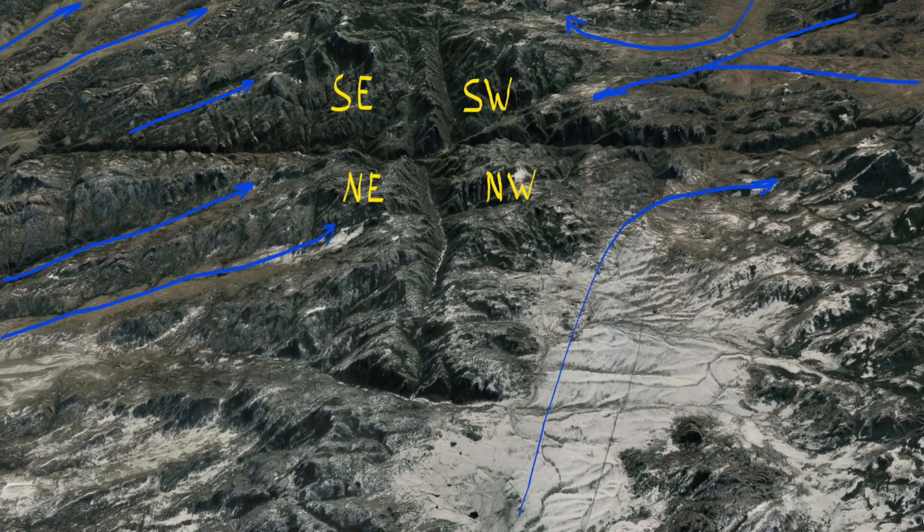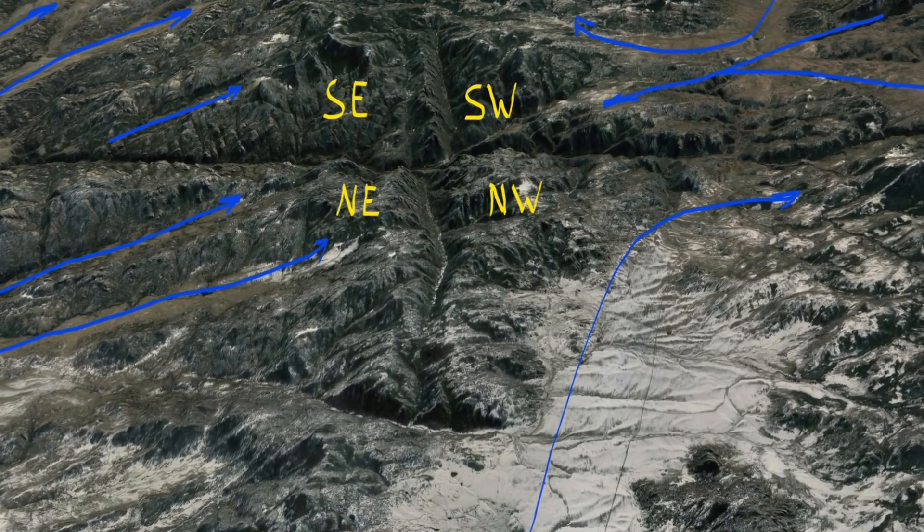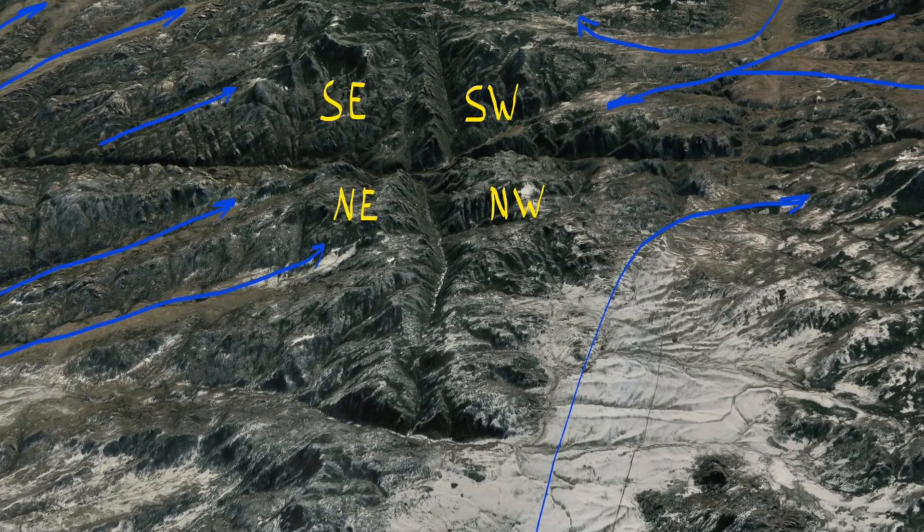In the next show, we'll conclude with a look at more wind-cut valleys in the Laramie Mountains of Wyoming and how they're shaped by electromagnetic fields.